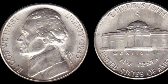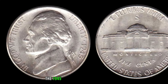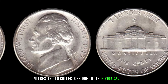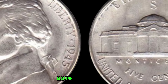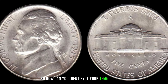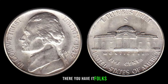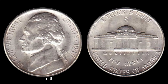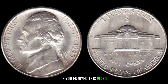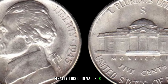The 1945 Jefferson nickel is particularly interesting to collectors due to its historical context and the potential for unique minting errors. Coins with these errors are rare and highly sought after by collectors worldwide, making them quite valuable. Check your coin collections, piggy banks, or that jar of spare change — you might just stumble upon a hidden gem. Finally, this coin value is $5,888.